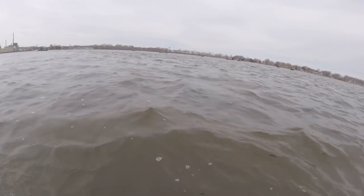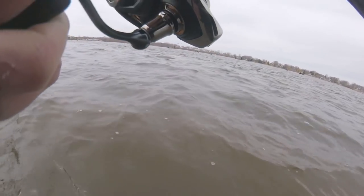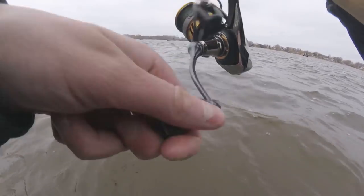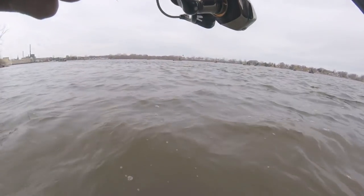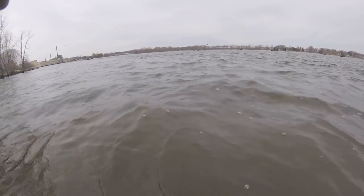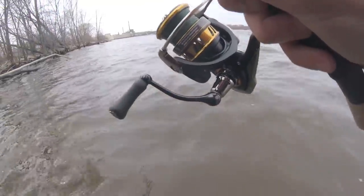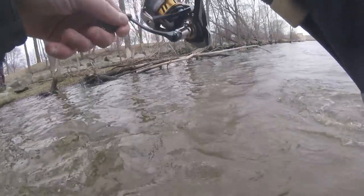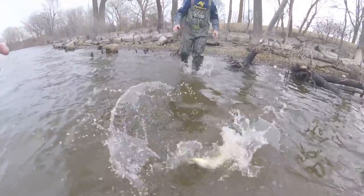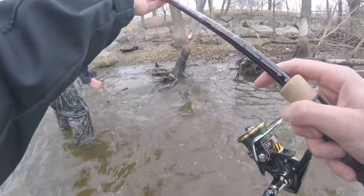Oh that's a nice one dude. First walleye of the day. Way out there - that's the key. You get your rip and wrap and cast it way out there. Oh yeah, she's a nice one. That's a 22, 23.